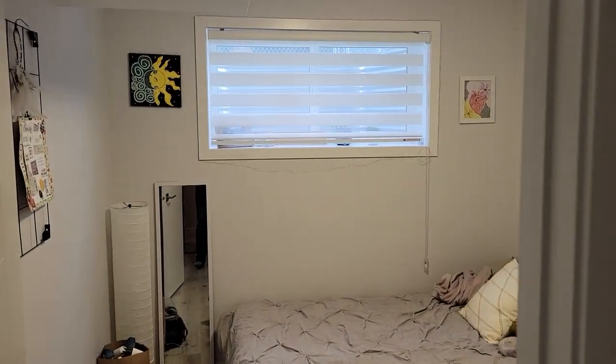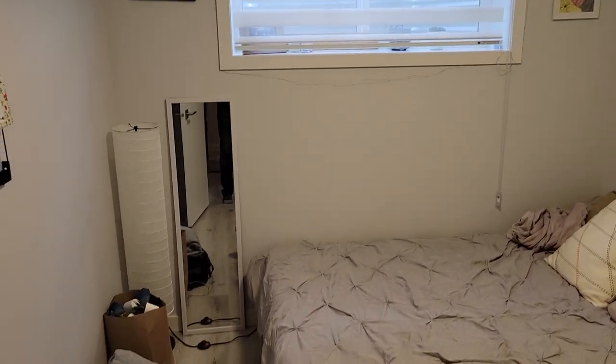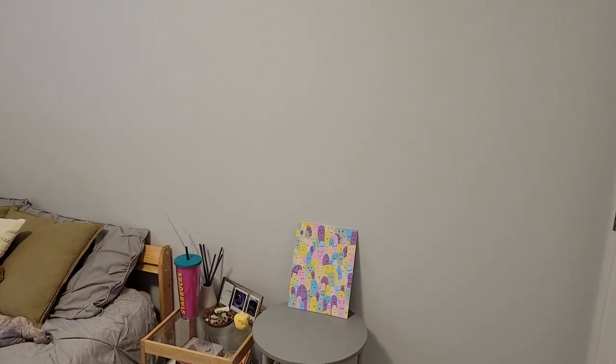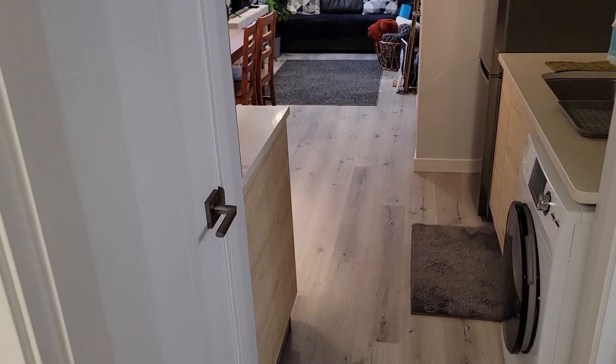Bedroom. Bedroom with a wall closet. There is a small linen closet in here.